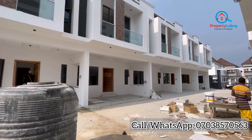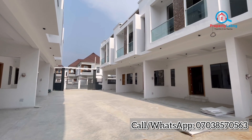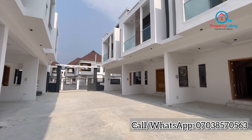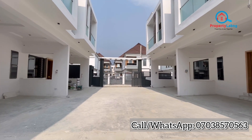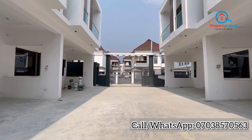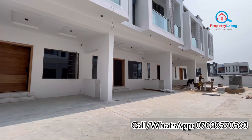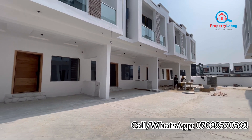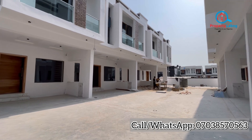In this estate, we have ample parking space, a spacious car park, security, water supply, and a gated environment. Everything you need to have in a luxurious home is in here for you. Let's take a look at what we have inside for you in the three-bedroom terraces in this wonderful mini estate.